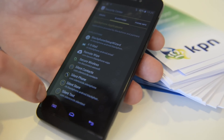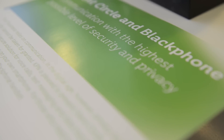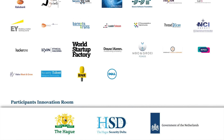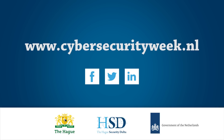1,250 cybersecurity professionals and dozens of national and international journalists visited the Innovation Room, which was organised by the Ministry of Economic Affairs, the Ministry of Justice and Security, the City of The Hague and the Hague Security Delta in close cooperation with 75 partners.